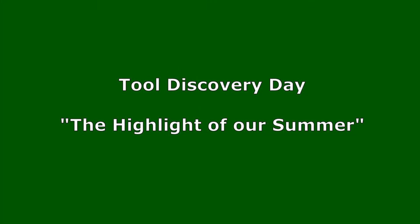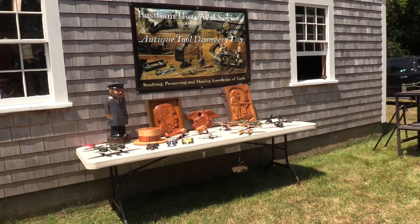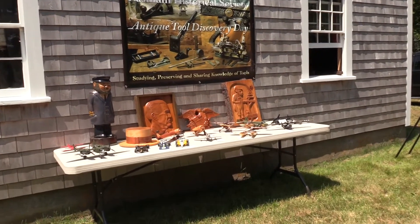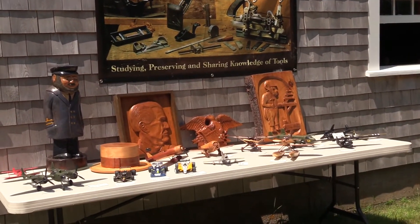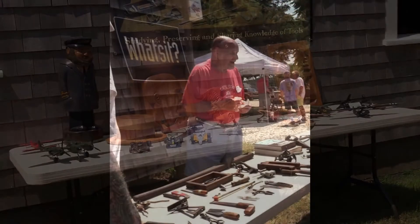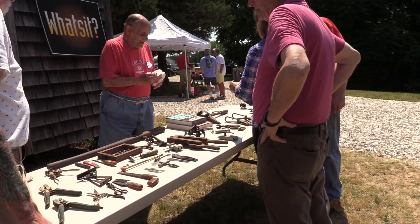Tool Discovery Day is a highlight of our summer. Every July, we open the museum up and have it on display. We have all sorts of craftspeople come and show their wares and their tools, and it's open for the public to see everything we have. We have a table of what's-its — tools that no one really knows what they are, and we try to stump the public with them. People come in and say, do you know what this is for? And we've been stumped, and we've had people that know what something is. That's a lot of fun.